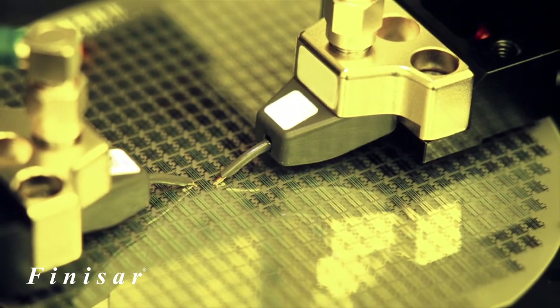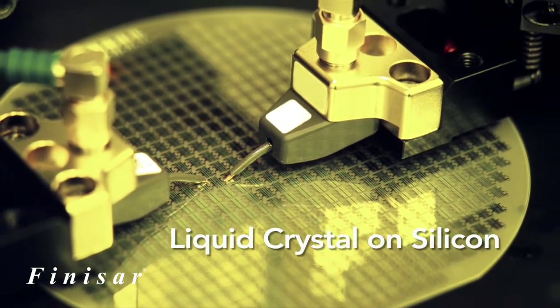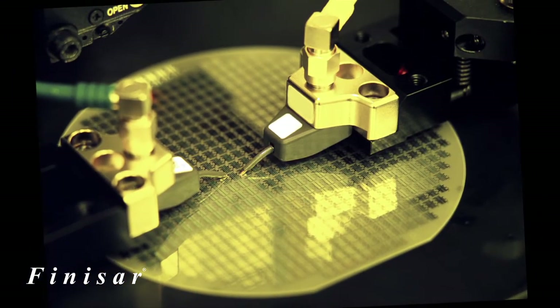FlexGrid draws upon the inherent flexibility and performance of Finisar's liquid crystal-on-silicon technology to address carrier demand for flexible bandwidth-capable ROADMs in next-generation networks.